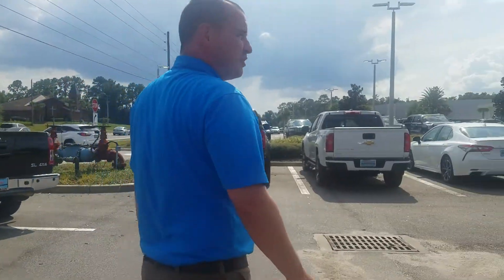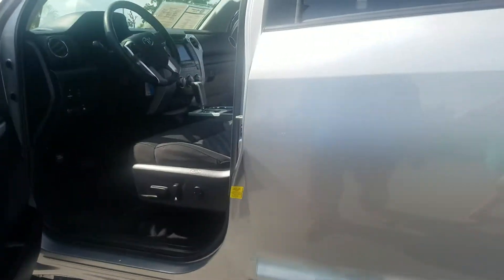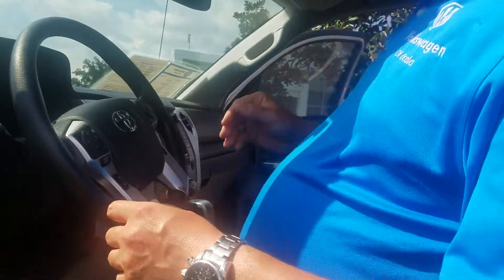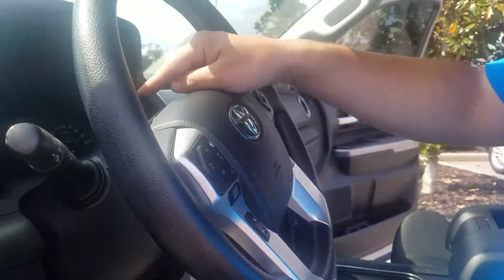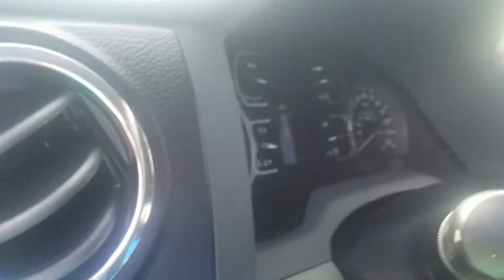This SR5 is a beautiful truck and it's priced right. We are priced number one in a 150 mile radius. This Toyota Tundra does have 6,127 miles and it does have XM satellite radio.